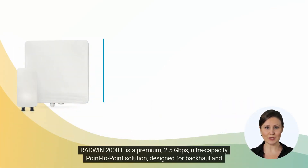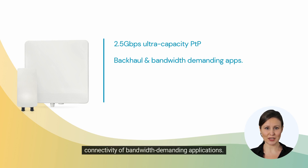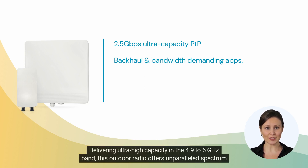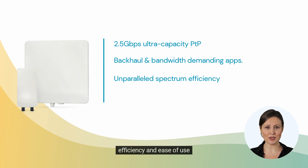Radwin 2000e is a premium 2.5 gigabit per second ultra-capacity point-to-point solution designed for backhaul and connectivity of bandwidth-demanding applications. Delivering ultra-high capacity in the 4.9 to 6 gigahertz band, this outdoor radio offers unparalleled spectrum efficiency and ease of use.